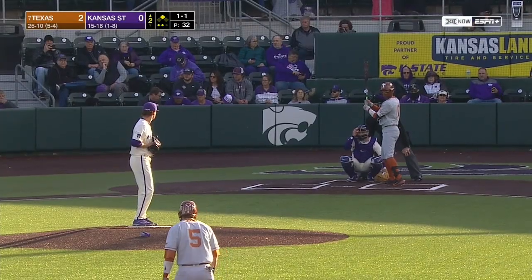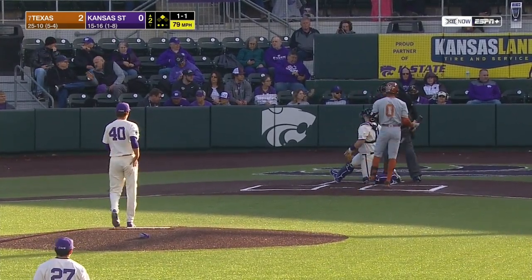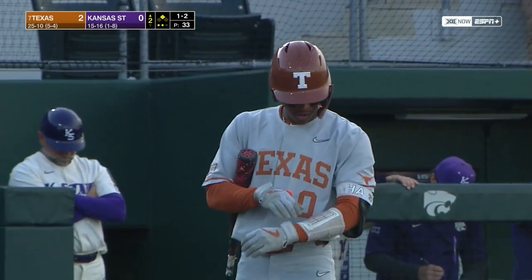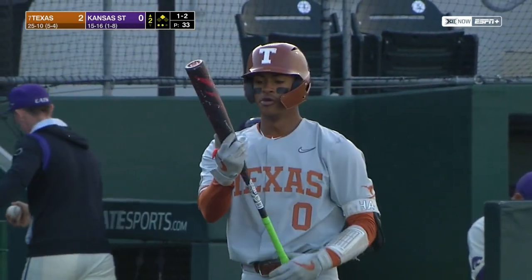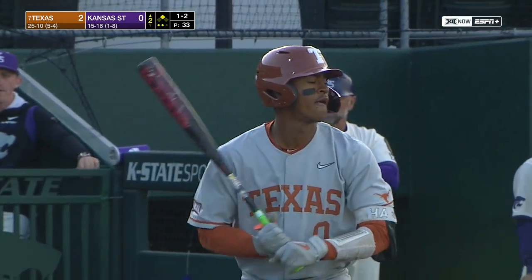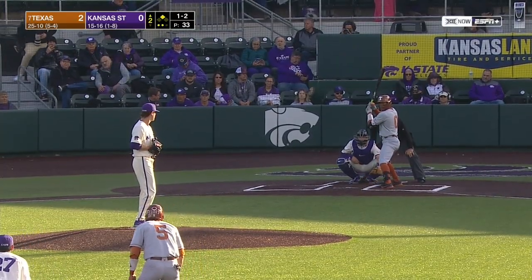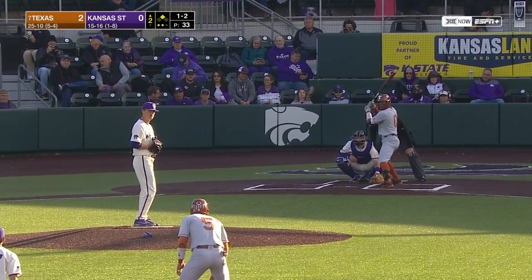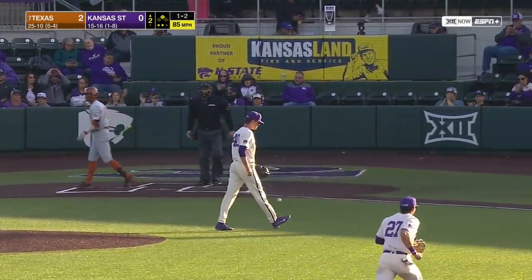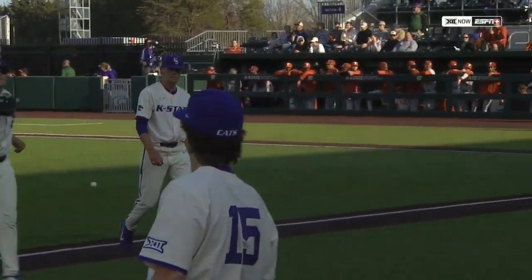Hassell with a strike to Faltini, the number nine hitter in the lineup and shortstop for the Longhorns. The difference between the first inning and the second inning is location — everything's been up this inning. You've got a great hitting team, one through nine. You can't make mistakes in the middle of the plate and you can't make them belt high — got to get down to the knees. Three singles in this frame for the Longhorns, sack bunt in between. Strikeout number four for Griffin Hassell, his second strikeout of an elect Longhorn looking.